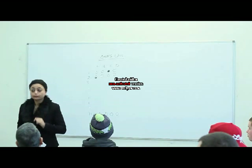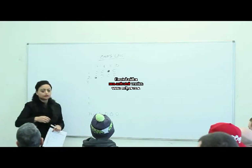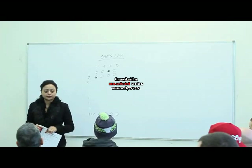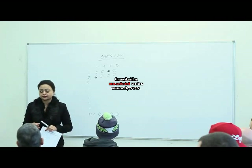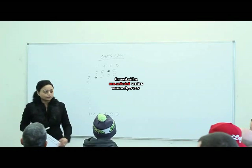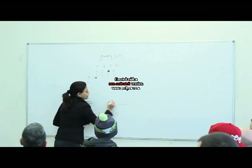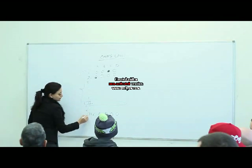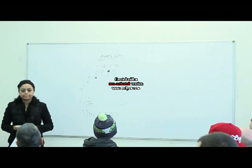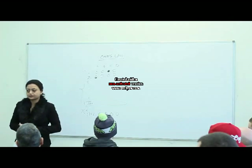Why does the answer sheet go to 125 questions? That sheet was created for all trades - plumbers get 125 questions. As an electrician, you only have 100 questions, so you stop at 100. The sheet is the same for all trades.